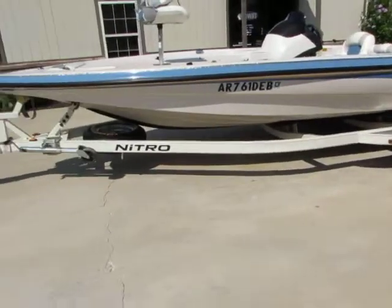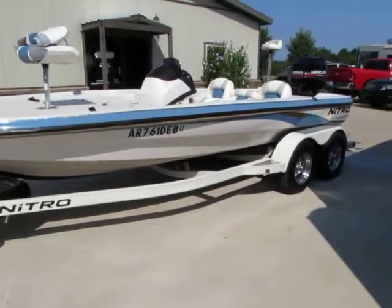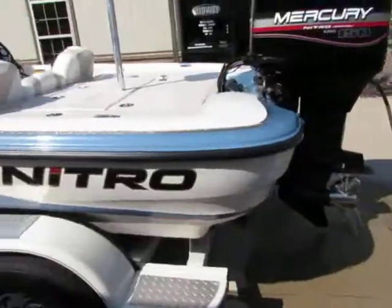I'll show you guys the boat here one more time. Alright, there it is guys — 2005 Nitro NX898. I'd like to thank you guys for watching our video. Give us a call if you have any questions. Thank you.